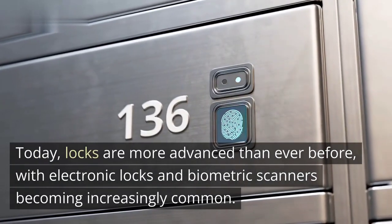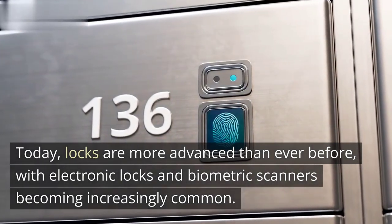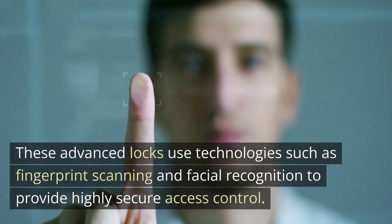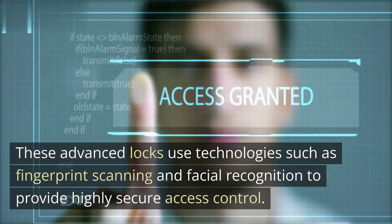Today, locks are more advanced than ever before, with electronic locks and biometric scanners becoming increasingly common. These advanced locks use technologies such as fingerprint scanning and facial recognition to provide highly secure access control.